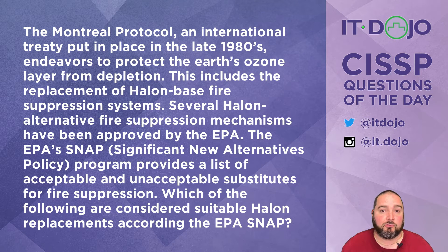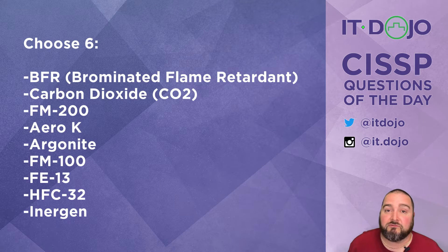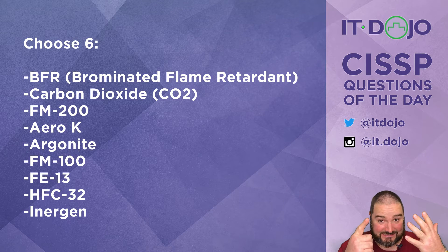The EPA has a program called SNAP that goes in and approves or disapproves certain materials for use in a variety of different things, which includes fire suppression. Of this big long list right here, which of these — and I want you to pick six — are approved by SNAP for fire suppression?